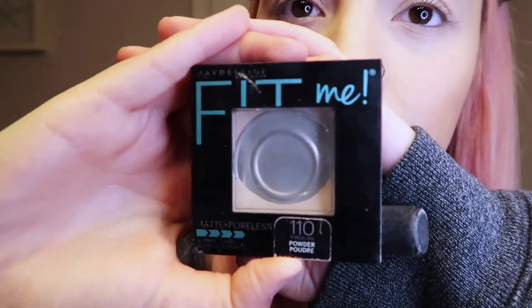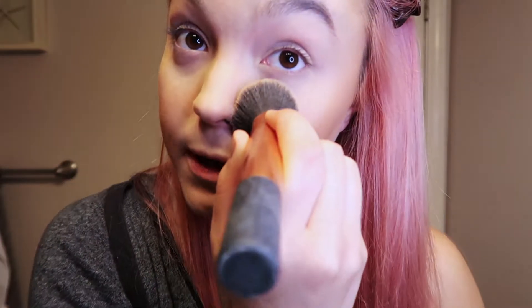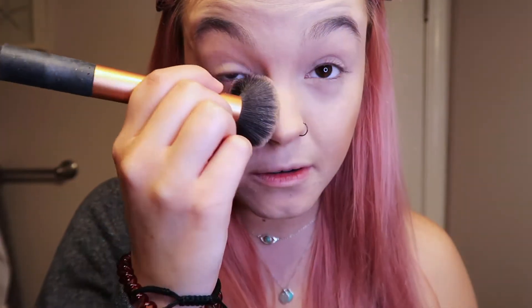Now for the powder. I use the Maybelline Fit Me and I use the color Porcelain 110. I don't know what that means to you, but that's what I use because I'm a little pale. I always end up getting those lines under my eyes, and usually this powder helps. That's what I've been doing lately.